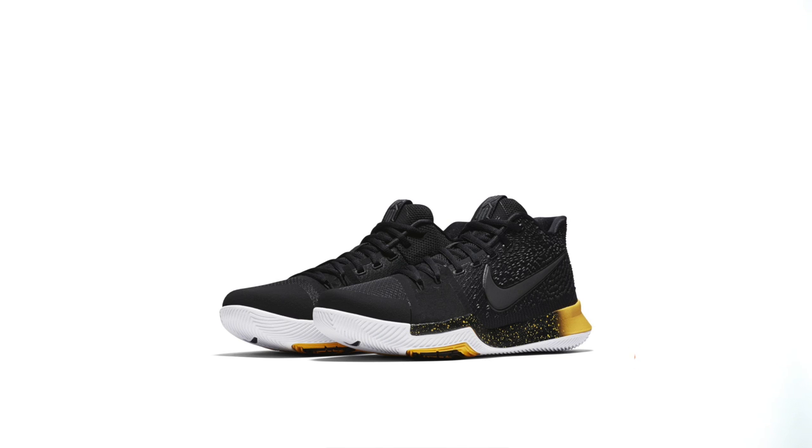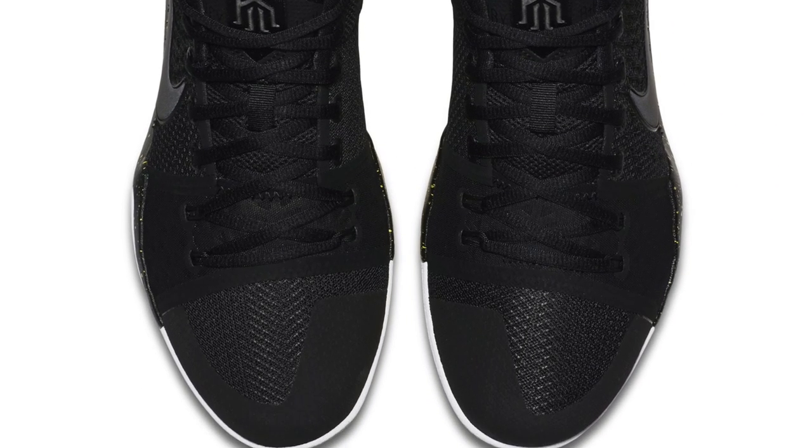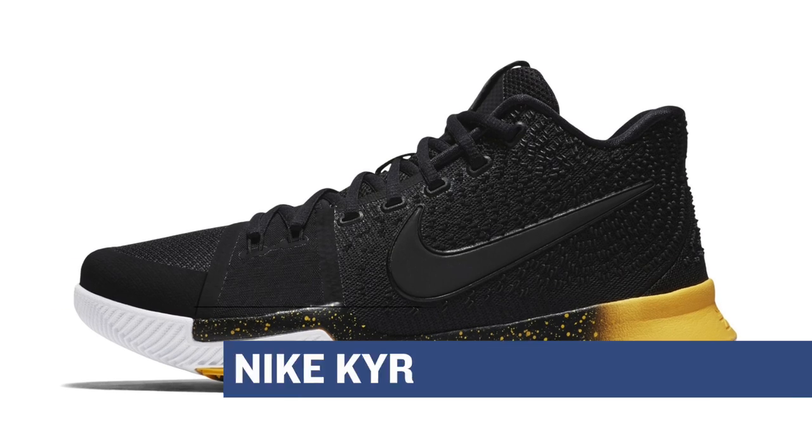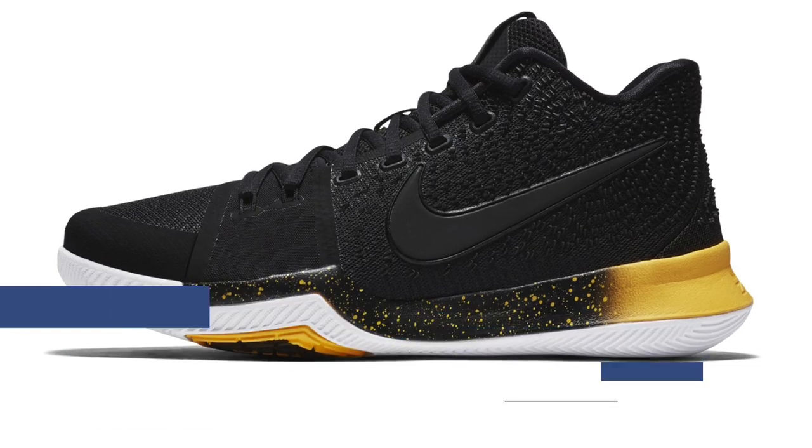Next up is the Nike Kyrie 3. Now, this is a colorway that didn't get a lot of buzz, and I didn't see it around very much, but seeing it here, it actually looks pretty nice. The upper is mostly black, and then they have those varsity accents to really bring out certain aspects of the shoe. Those will cost you $120, and you can grab a pair at Finish Line.